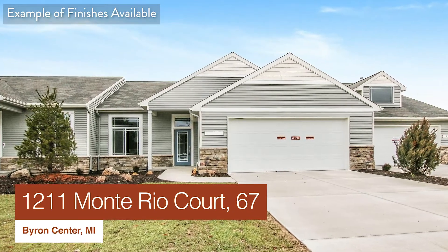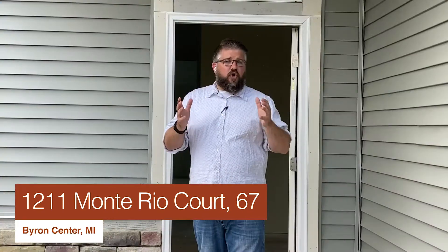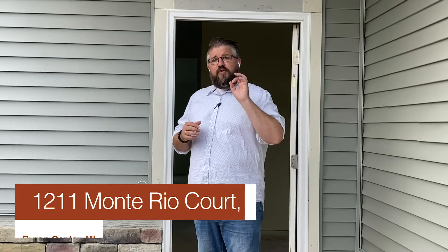Welcome to 1211 Bata Rio Port of the Learland Center, Michigan. This condo is currently under construction, so there's still time for you to make your personal selections. This condo features a two-bed, two and a half bath floor plan, and zero entry from both the front entrance and the garage.